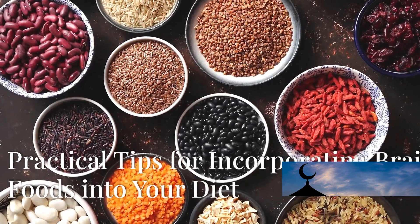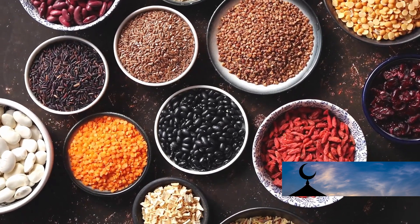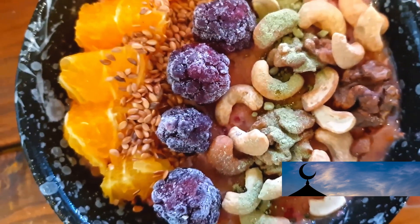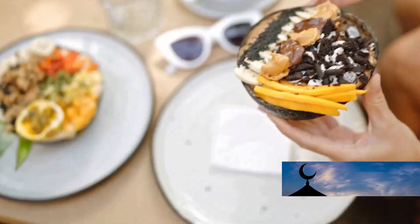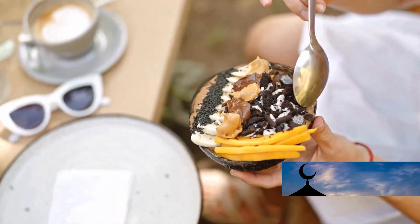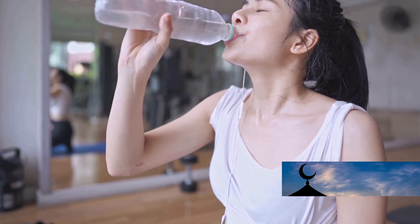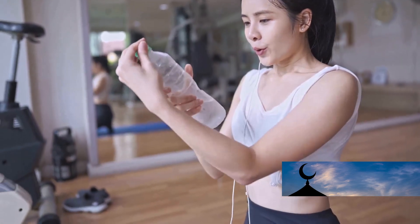To reap the benefits of brain foods and support your overall health and well-being, consider the following practical tips. Variety is key — incorporate a variety of brain foods to ensure you are getting a wide range of nutrients that support brain health. Consistency matters — make brain foods a consistent part of your daily diet. Hydration is crucial — drink plenty of water to maintain overall health, support digestion, and prevent dehydration, which is a common issue in older adults.